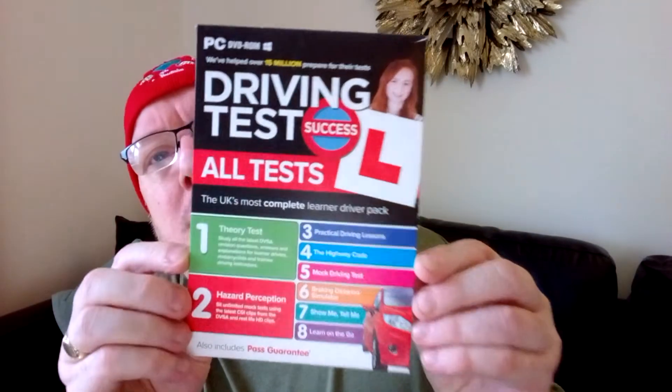It's got the theory test, the full theory test — the official full theory test updates as well. So if they change the theory test or the hazard perception test, it will update the questions. It's the 2022 edition as well.